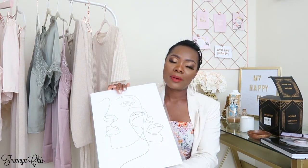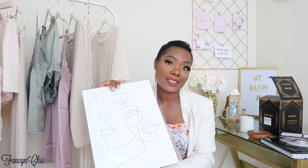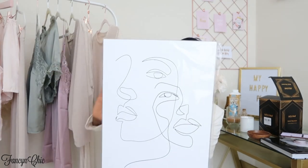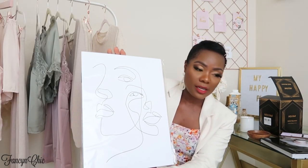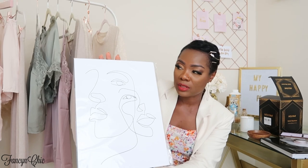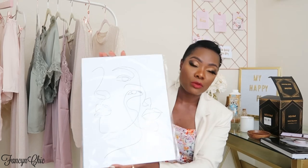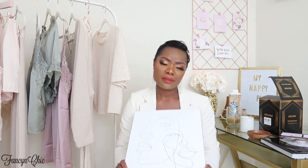I apologize for the light going in and out — I'm using natural light so the sun is doing its own thing today. The next item is this pencil sketch print. I love it — it's just so elegant and chic. I did order one more on the way. I can't wait to frame it and put it in my office or maybe near my vanity. I think it was only like $12, so it wasn't that expensive.